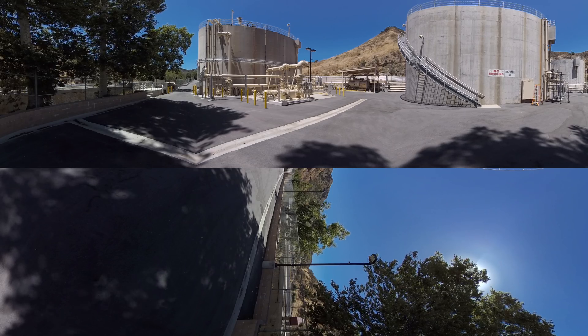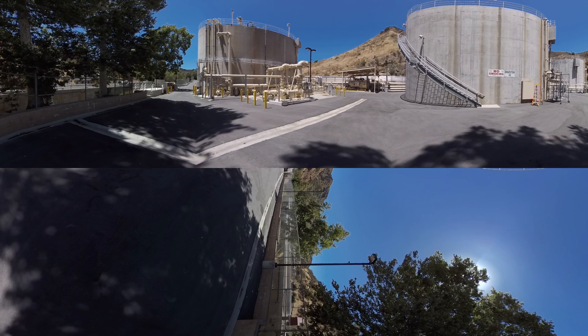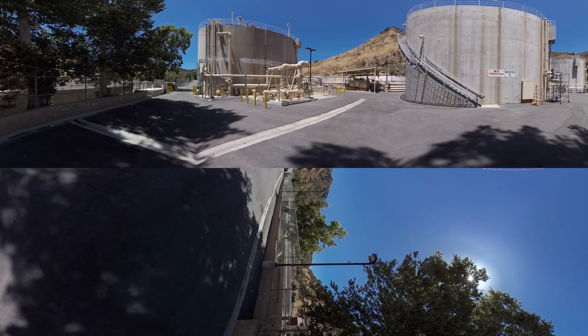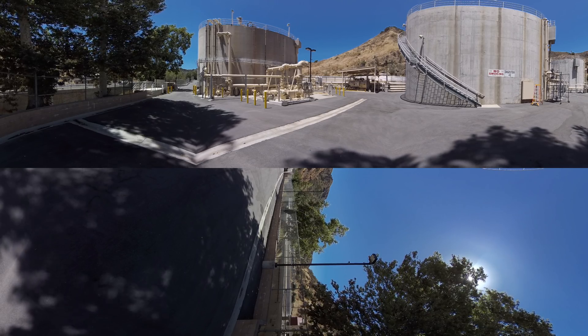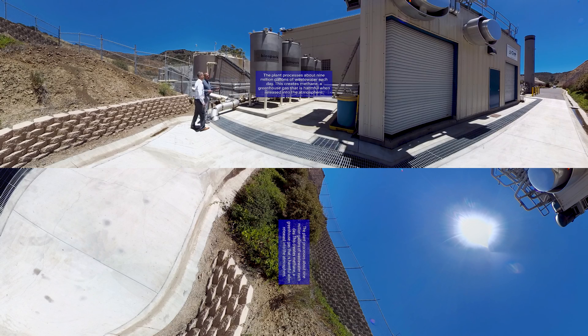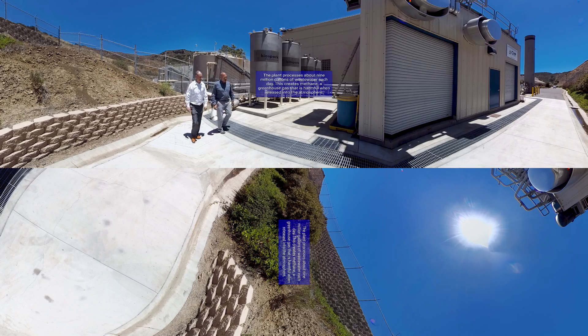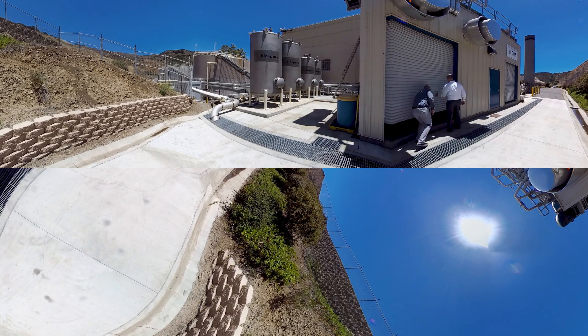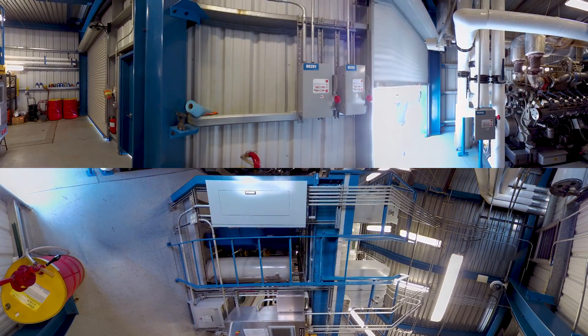The Hill Canyon Wastewater Treatment Plant serves the city of Thousand Oaks, California. It sits at the end of Santa Rosa County Park — an incredibly environmentally sensitive area. Come on in, Chris, I'll show you around.